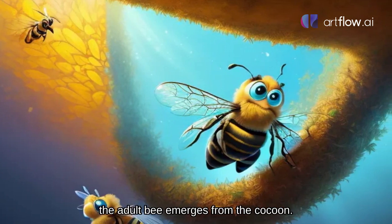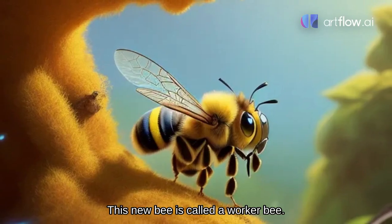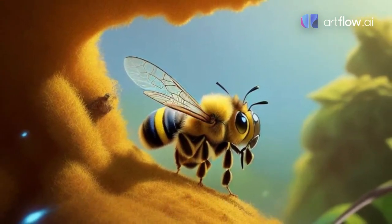Finally, after a few weeks, the adult bee emerges from the cocoon. This new bee is called a worker bee. It has fuzzy yellow and black stripes and is ready to start working.